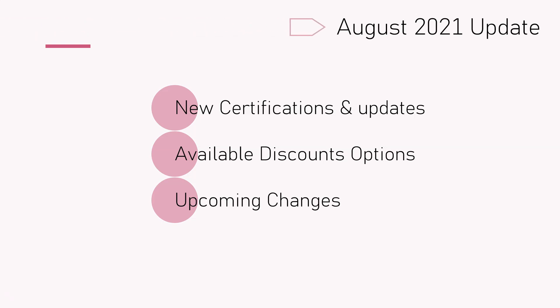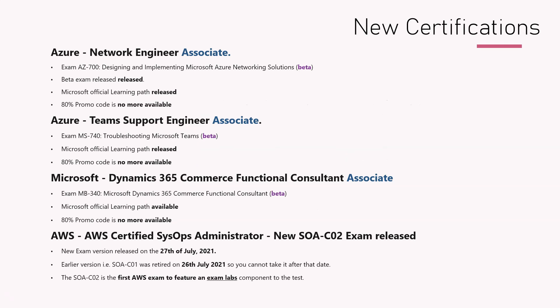Hi all, welcome to the August 2021 update. Like every month, in this one we will talk about new certifications and updates, available discount options, and any upcoming changes. Let's start with the certification updates.